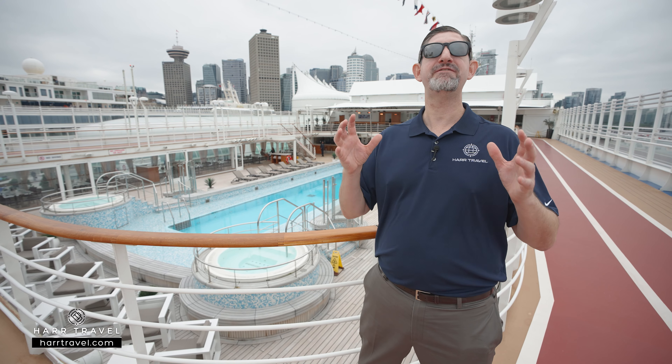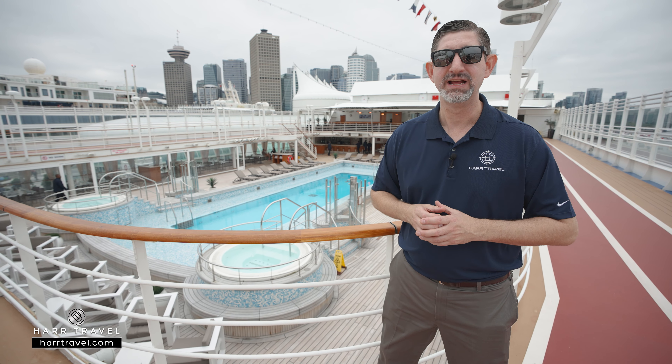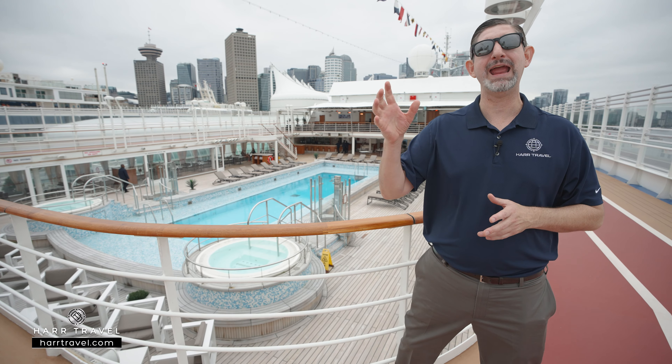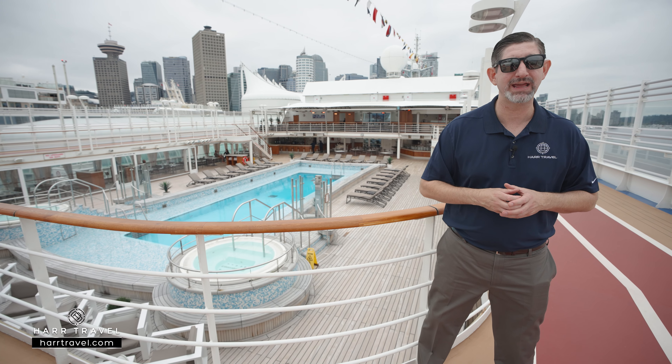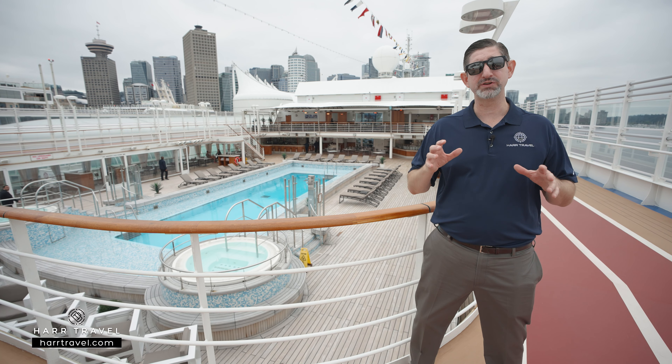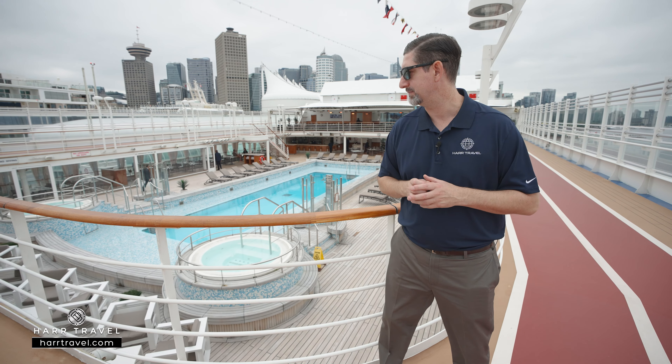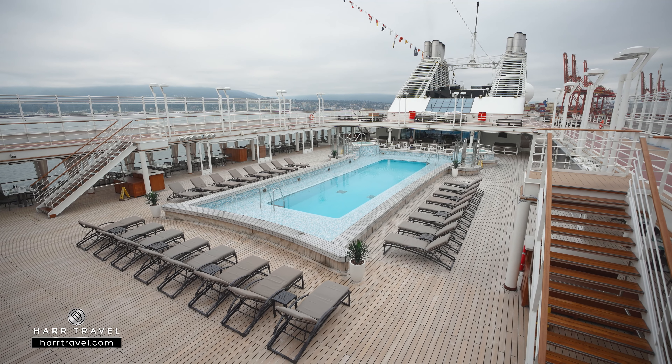The Silver Muse is a fan favorite of Silversea guests. It fits into that class of ships with the Silver Muse, the Silver Dawn, and the Silver Moon that our guests come back to time and time again. You're going to find a lot of the Silversea favorites here on the ship, along with some wonderful upgrades and new concepts. Behind me, you're going to find the pool deck down below.